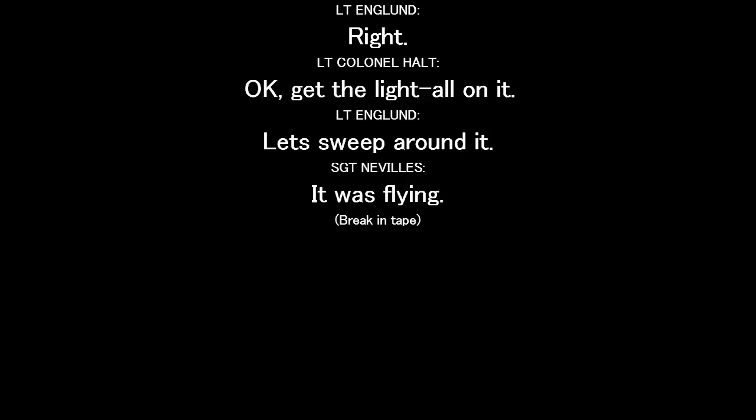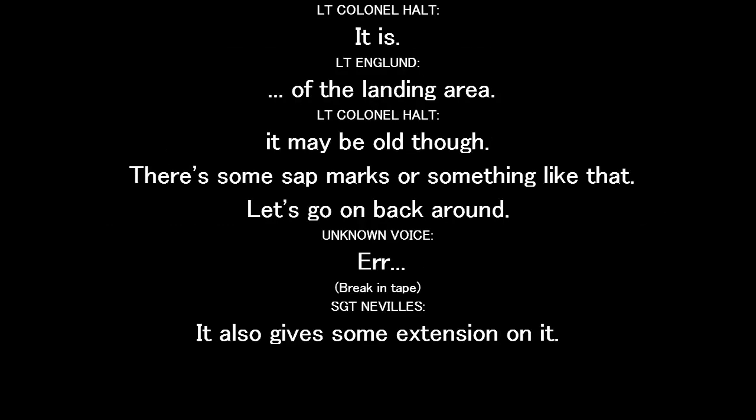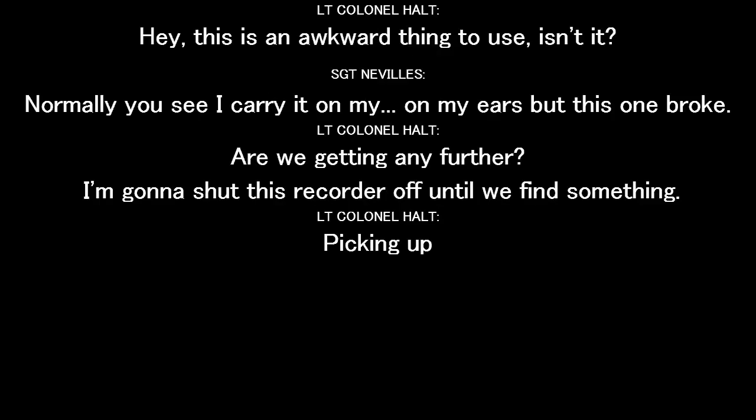It was flat. Put it on the ground and run some more. This looks like an abrasion on the — we'll catch that on the way back. There's some interest right over here. It looks like an abrasion pointing into the center. It is — it's a landing area. It may be old, though. There's some scent marks or something on it. Let's go on back around. This is an awkward thing to use. This one broke.